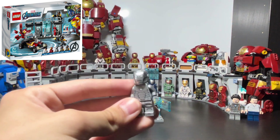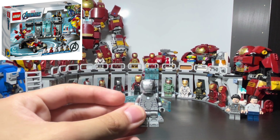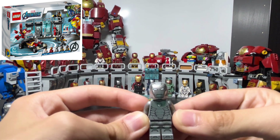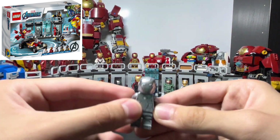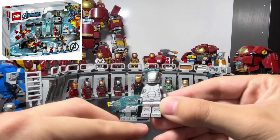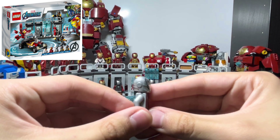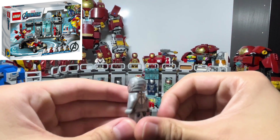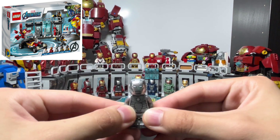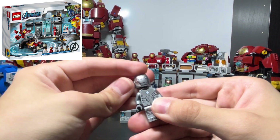The next minifigure is the Mark 2, or 'prototype suit' as it's labeled, though it's basically the Mark 2. This came out last year in the other Hall of Armor set. The printing on this minifigure is pretty good — you've got the toe and foot printing. It comes with the newer helmet mold, not the newest one though, and it just has a see-through head.